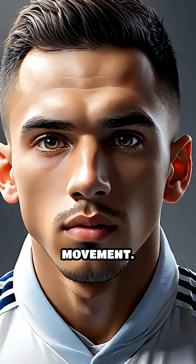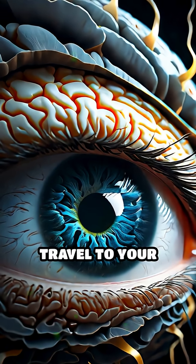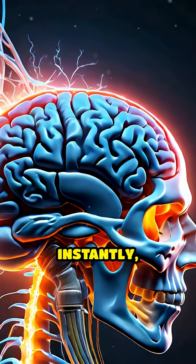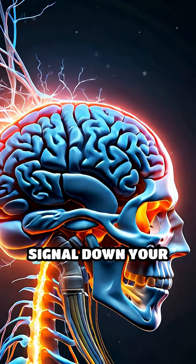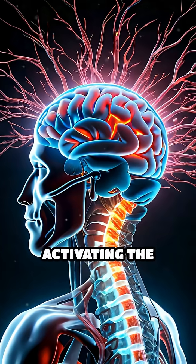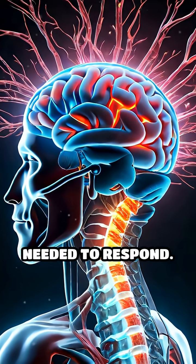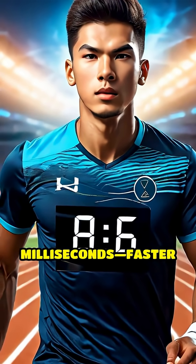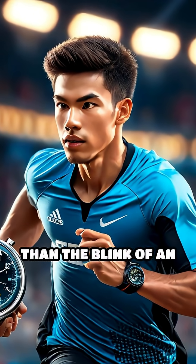It all starts with your eyes detecting movement. Light signals travel to your brain's visual cortex, which quickly interprets the threat. Instantly, your brain sends a signal down your spinal cord, activating the precise muscles needed to respond. This entire process can take as little as 150 milliseconds — faster than the blink of an eye.